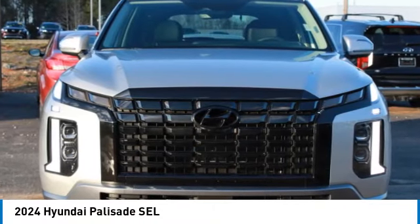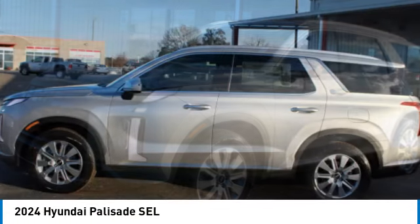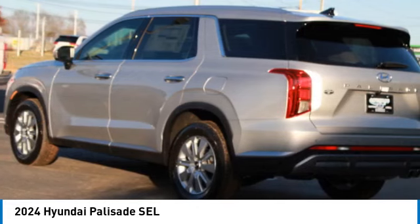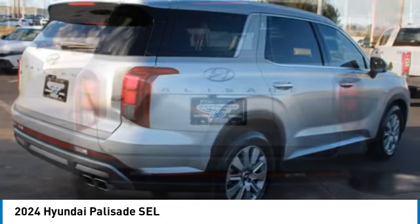Make a great choice today with the 2024 Palisade. The Hyundai Palisade includes loads of interior room, third row seating, and a stylish exterior. Throw in all the additional technology features and your family will be thrilled to ride around in style.